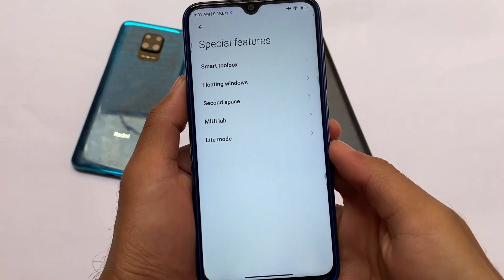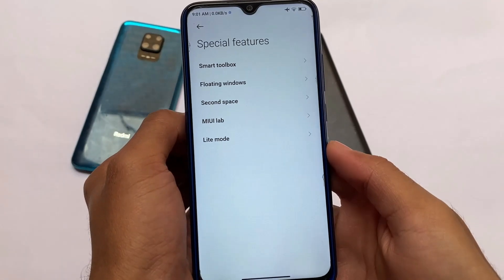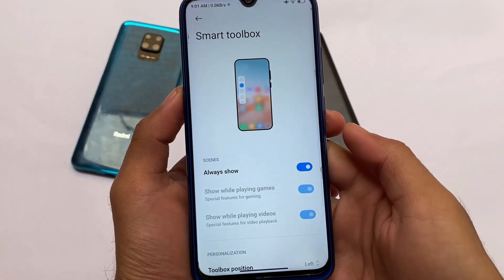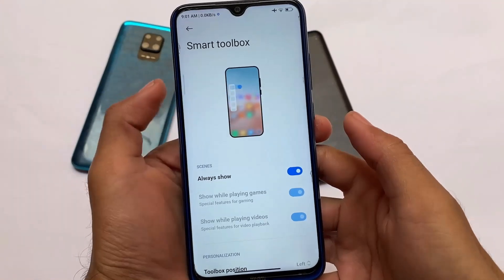When I installed this and went to special features, I was looking for Game Turbo and Video Toolbox. Then I remembered this has the Smart Toolbox. It's an updated thing — you basically get some MIUI 13 features and some MIUI 12.5 Enhanced Edition features in this beta update.